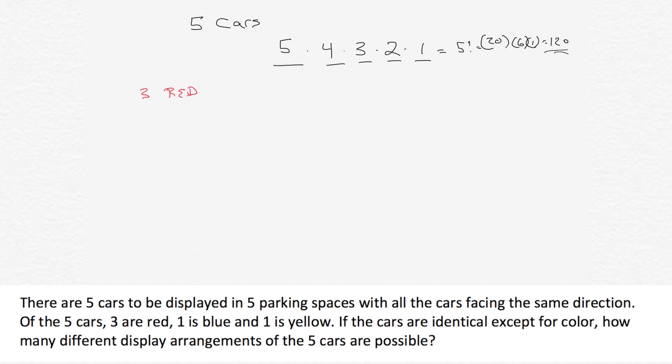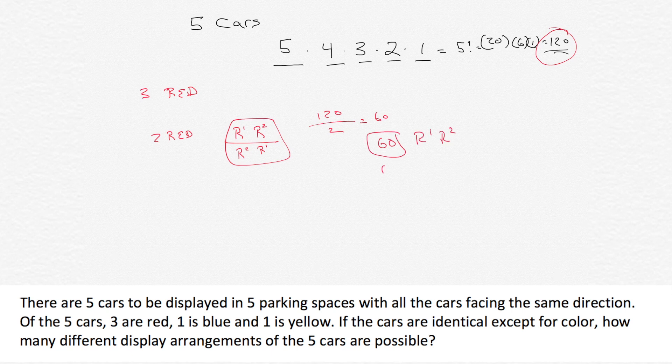Think about this philosophically. There are 120 different possibilities. Let's pretend it said there are only two cars that are red. Of those 120 possibilities, half the time red one will be in front of red two, and the other half red two will be in front of red one. So we divide that 120 into two groups — that gives 60 different ways. The answer would be 120 divided by two factorial, which is two times one, giving us 60. But the problem says three red, not two.